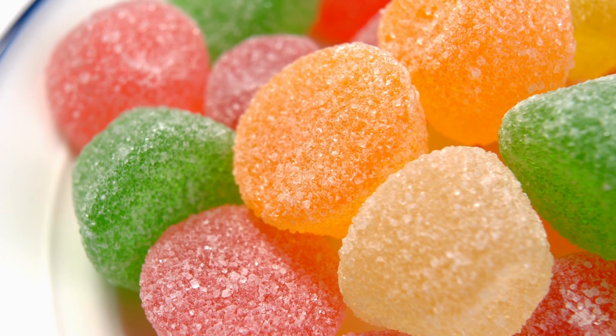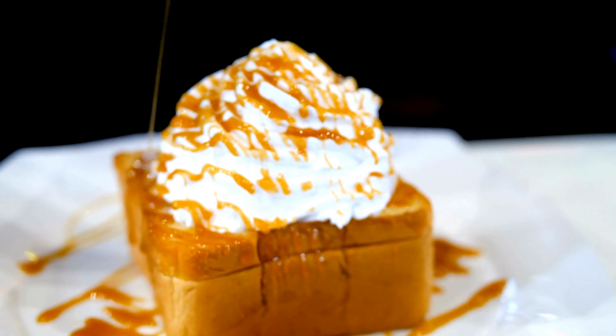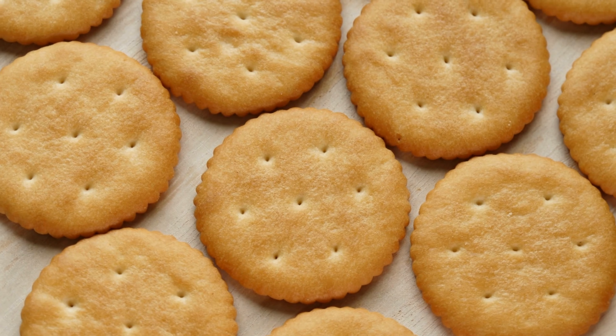It's also important to note that processed foods, sugary foods, and foods high in saturated and trans fats can contribute to inflammation in the body and should be avoided or limited.